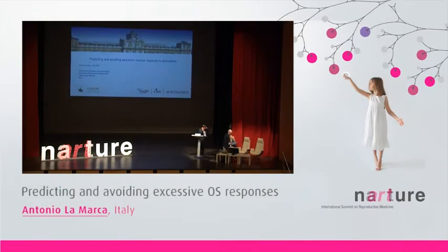Thank you very much, Mr. Chairman. Thank you very much, Pedro. First of all, let me thank Ibsa for the kind invitation to this very interesting meeting.